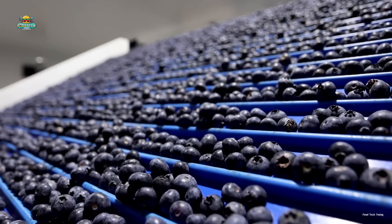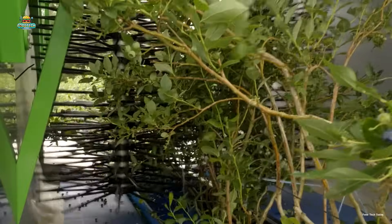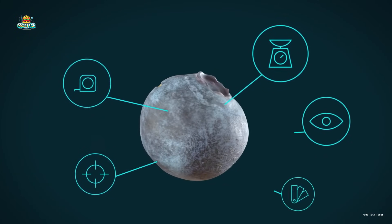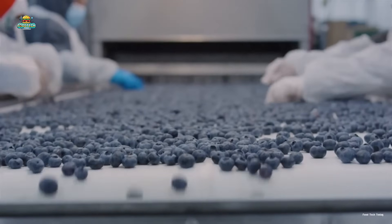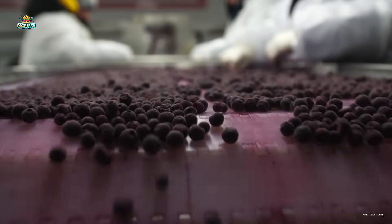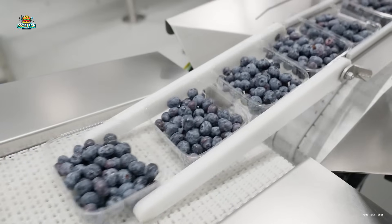Each year, the farm harvests up to 200 million pounds of blueberries, thanks to advanced harvesting technology and modern processing lines. Combined with artificial intelligence, the freshest blueberries are optimally handled to produce high-quality products that are well-loved in the market. Join me in exploring each step of this process to better understand the journey of blueberries from the farm to consumers.